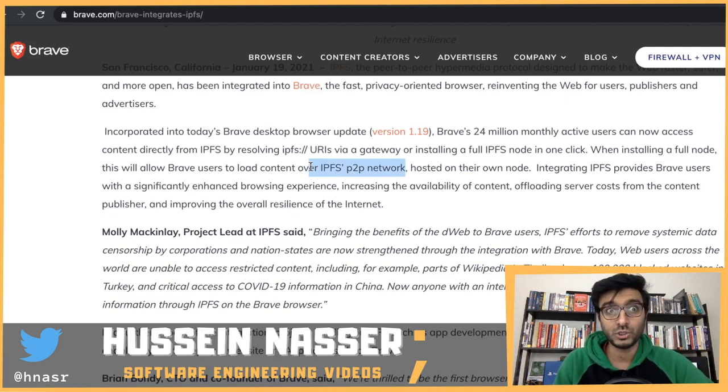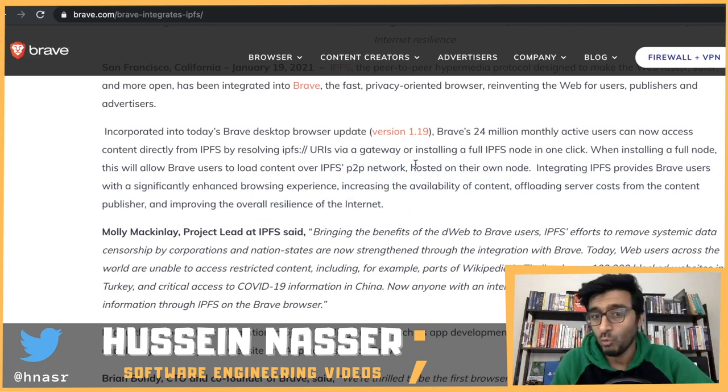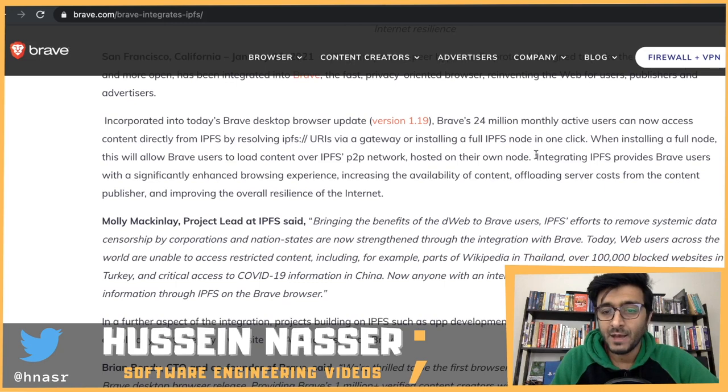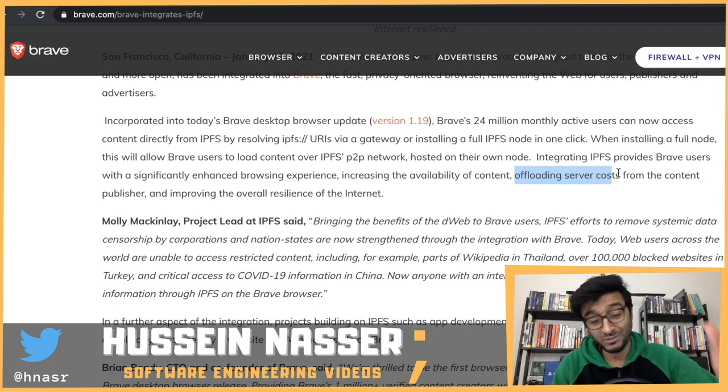Like BitTorrent - if you have a large file you want to share, it can be downloaded from multiple nodes concurrently, which is way faster, and then reassembled on the client side. Integrating IPFS provides Brave users with a significantly enhanced browsing experience, increasing the availability of content and offloading server cost - you don't need servers anymore because you essentially are a server.